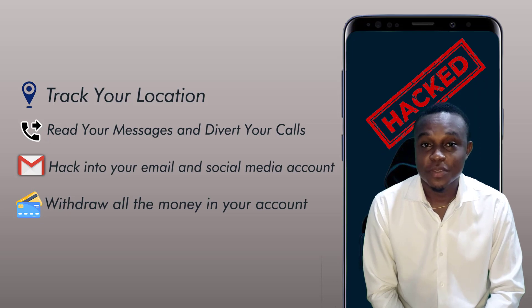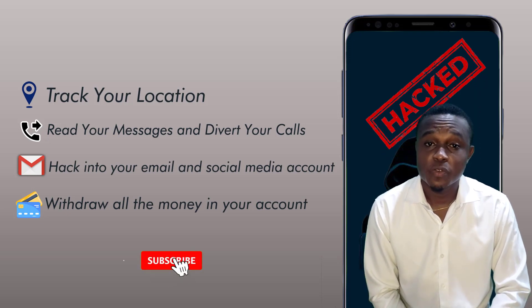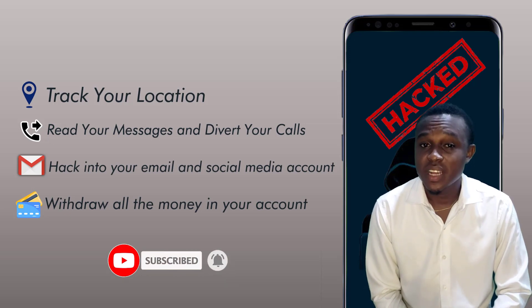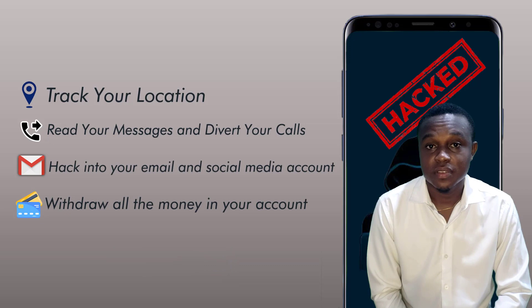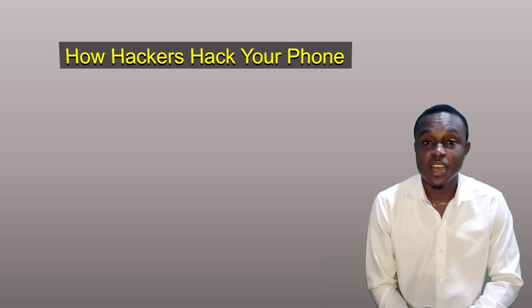But let not your heart be troubled, because this video is about how to confirm that your phone has been hacked, how to unhack it, and stay safe. Watch till the end. Before we dive into how to confirm if your phone has been hacked or if your phone is being tracked, it's going to be a wise idea to first know how your phone can be hacked.